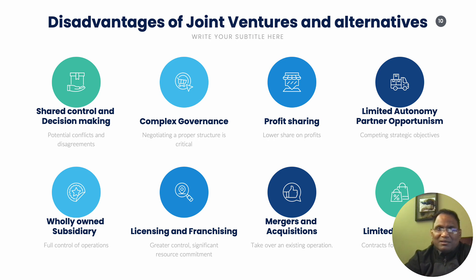Additional disadvantages include limited autonomy and, at times, competing strategic objectives between the partner and the company. Some alternatives include forming a wholly owned subsidiary for full control of operations, licensing and franchising mechanisms, mergers and acquisitions — which involve taking over an existing operation — and limited short-term contracts, which some organizations use to test a market before making a longer-term decision.